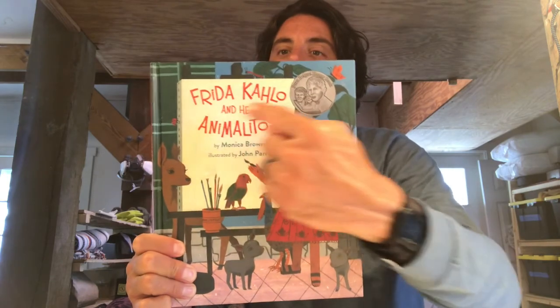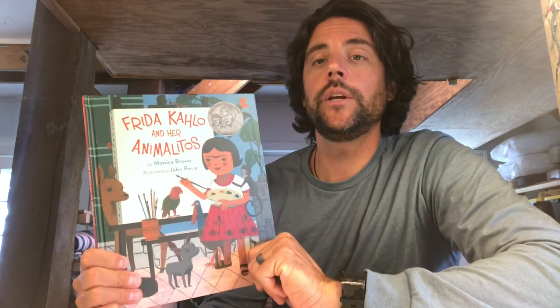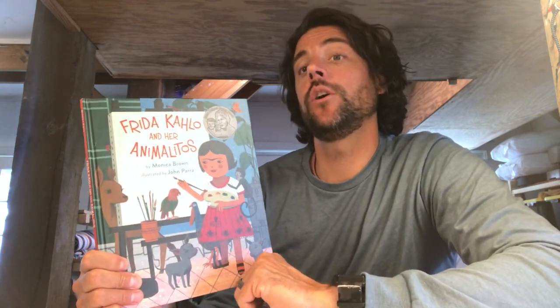I want to see you with your animals in an artwork you've created of yourself and them. I don't care if you draw, paint, use markers, use clay — anything you can. I want to see what you guys come up with. Our artist: Frida Kahlo, our animalitos — I want to see your animals and you. When you're done making your project, you can send it to me on Seesaw, Google Classroom, or you can email at james.mcdonough@nhcs.net. All right, guys — adios!